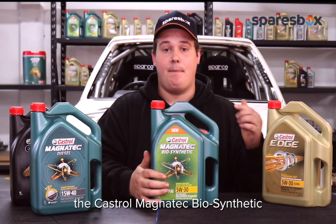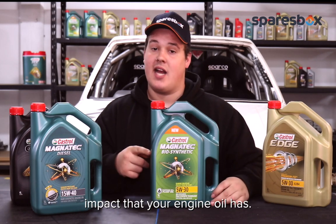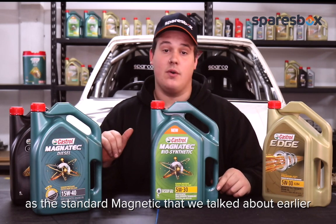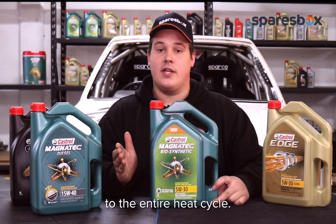The Castrol Magnatec Biosynthetic is going to be for you if you're an eco-friendly driver and you're conscious of the environmental impact that your engine oil has. It also has all the same benefits as the standard Magnatec, such as the intelligent molecules that are going to protect your car from cold start right through the entire heat cycle.